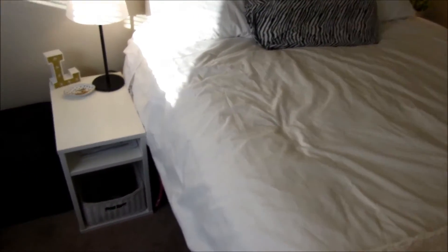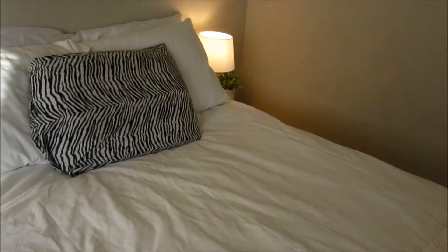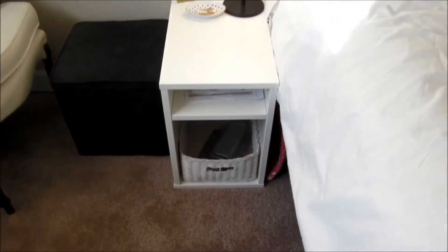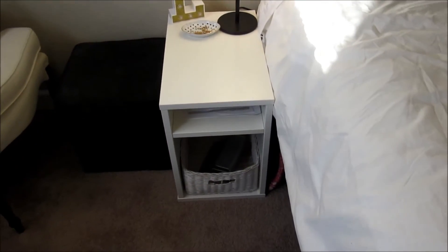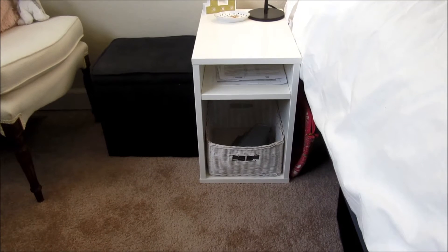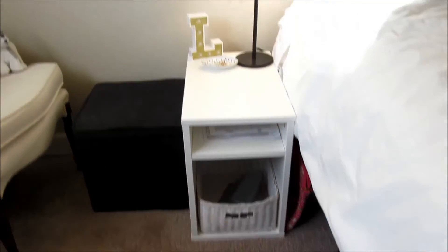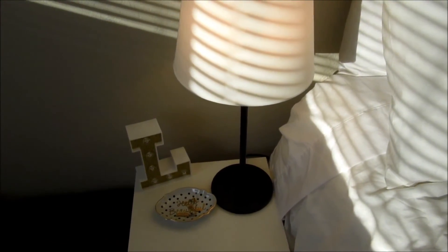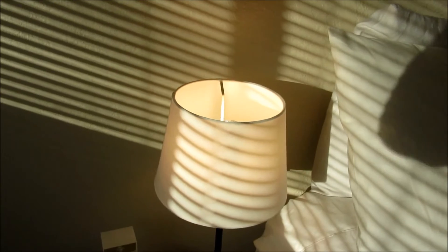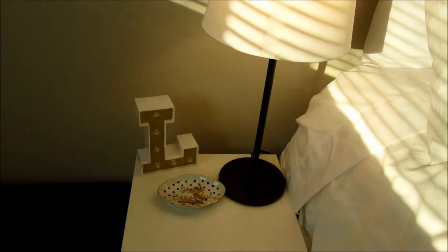I put the duvet cover on my bed — it's a little wrinkly but just ignore that. I got another nightstand; I have another one on the other side of the bed with a lamp on it. These were only $29 and it was the cheapest one they had, so it goes nicely. I have two white baskets in the bottom that I already had. I also got two of these lamps — you had to buy the lamp and the shade separately. With the sun it's kind of hard to see, but yeah, that's that.